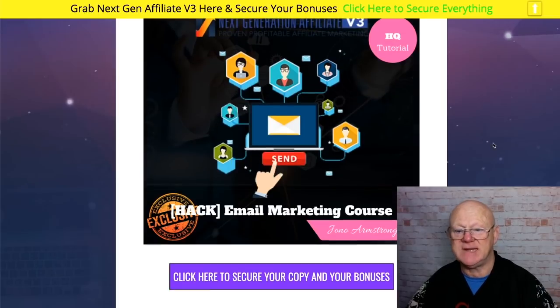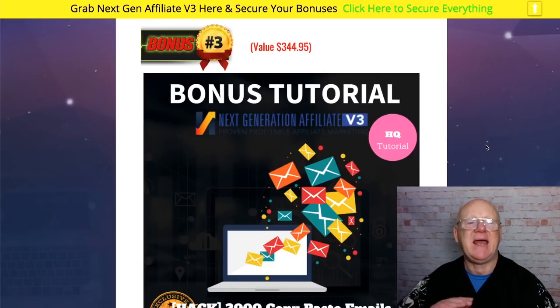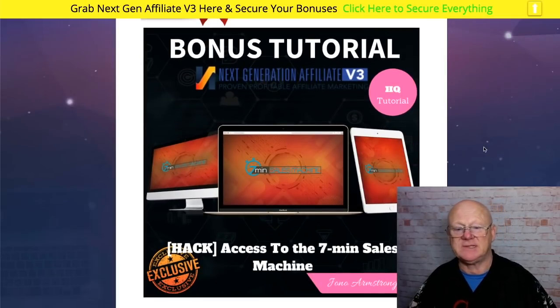Jono's next bonus is his Email Marketing Course — it digs deeper and makes it a lot easier to build your email list, how to market to it, and covers everything. Those two bonuses will leave you in no doubt as to how to build your list. Bonus three is all about copy-and-paste emails. Jono has put all of these emails together — they're proven to convert, proven to make money, proven to get people to click. Simply copy and paste them, add your own little spin to make them yours, and enjoy the returns.